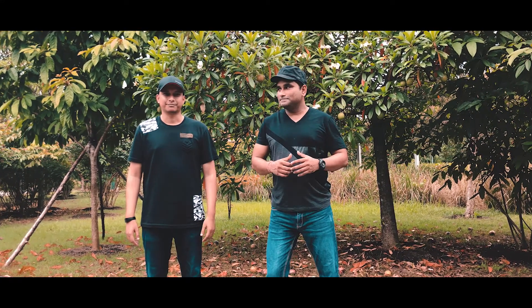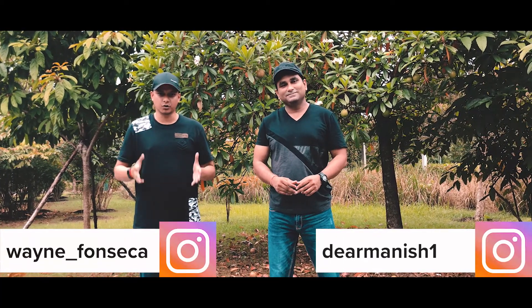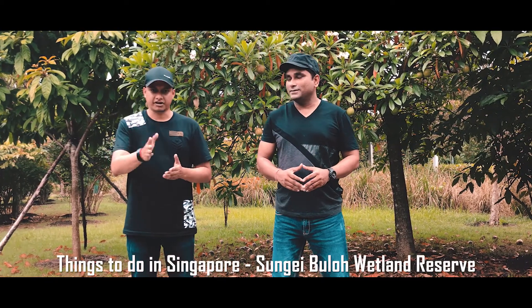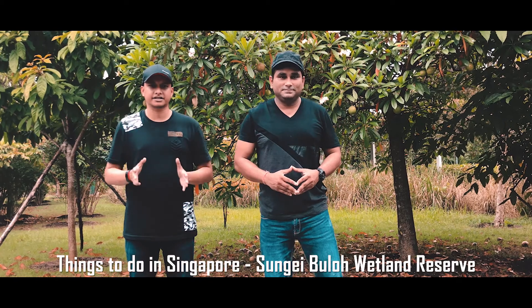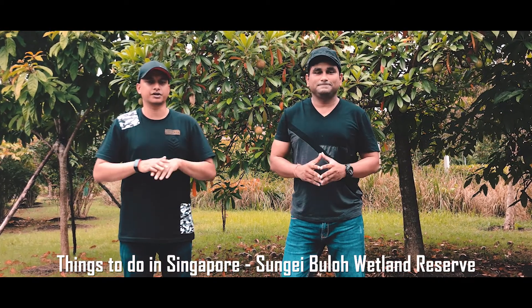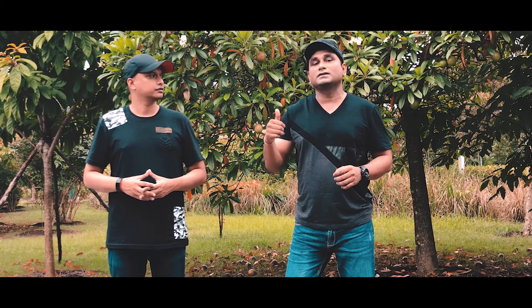Hey guys, welcome to Geek Pearls. My name is Wayne. My name is Manish. So we are here in Sungai Buloh — it's actually in the north west part of Singapore. You can take the Kranji MRT station and then bus 925. Look in the description below, we will put all the details for you. Make sure you are taking the first gate — no need to go further. First gate, you have to walk towards the visitor center. So join us!